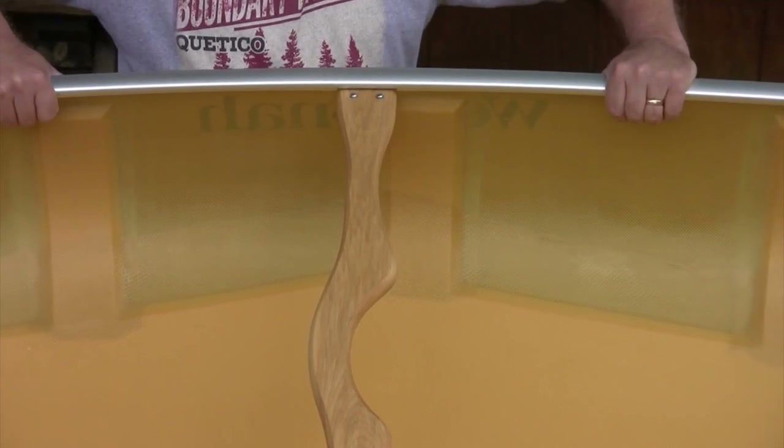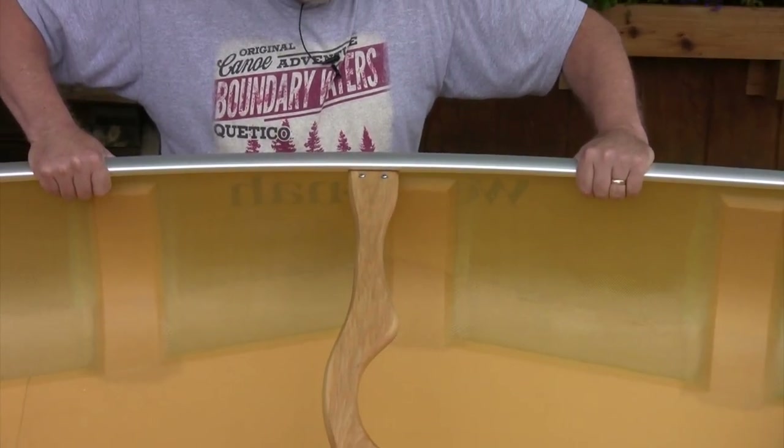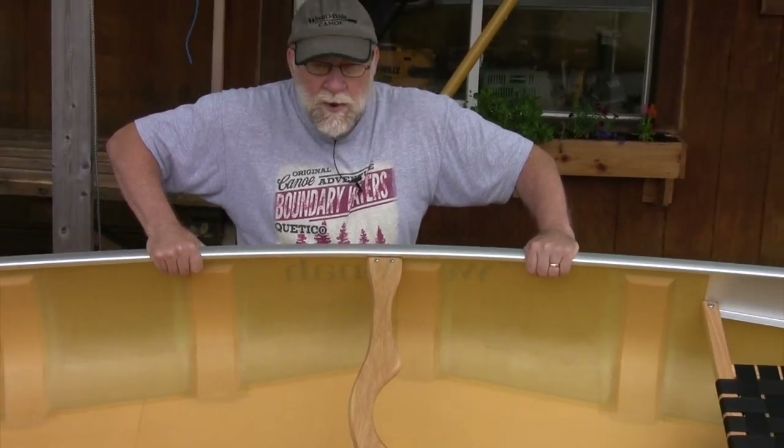If you're looking for a boat for the cabin — lightweight, stable, easy to control — this could be the boat for you.